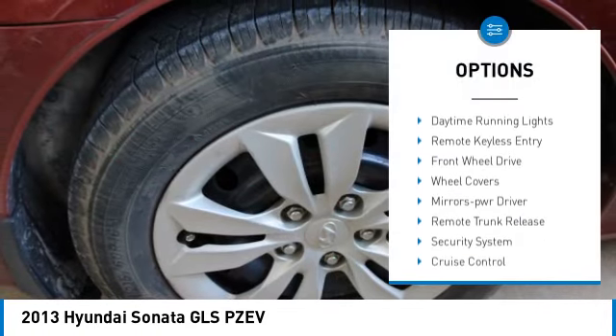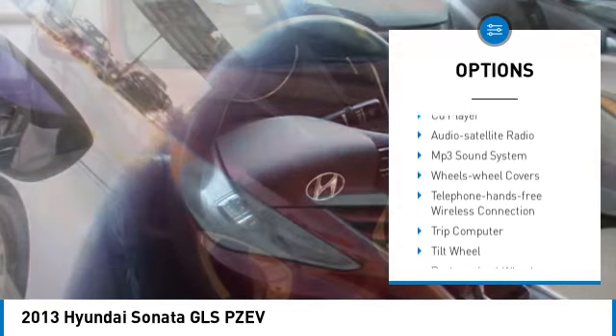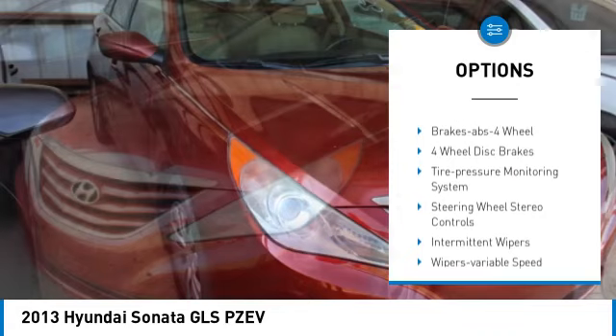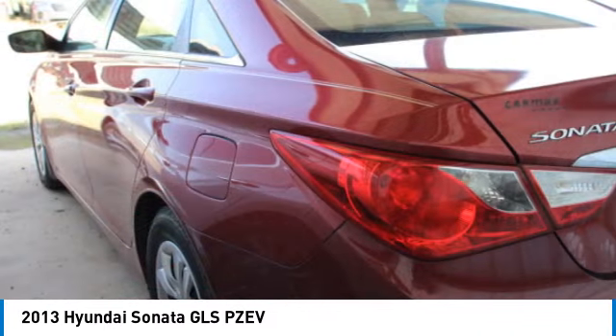Here are some of this vehicle's great options: heated side mirrors, traction control, daytime running lights, remote keyless entry, front wheel drive, wheel covers, mirror memory, remote trunk release, security system, and cruise control.